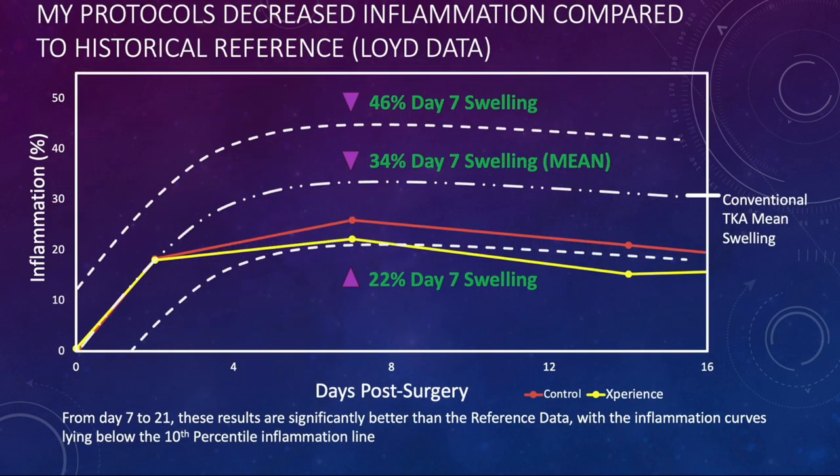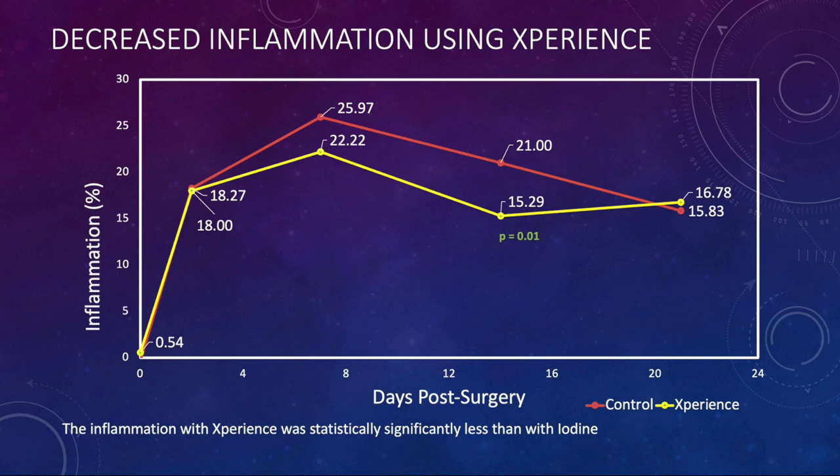This is a busy slide. You can see the Brian Lloyd reference data as dotted lines — the top dotted line is the 90th percentile at 46% swelling at day 7, the bottom is the 10th percentile at 22%, and the middle line is the mean at 34%. The red line is my baseline protocol using iodine, and the yellow line is the Experience product using my protocol. You can see a significant reduction from day 7 to 21. Both results were significantly better than the reference data, with inflammation curves lying below the 10th percentile line at multiple time points.